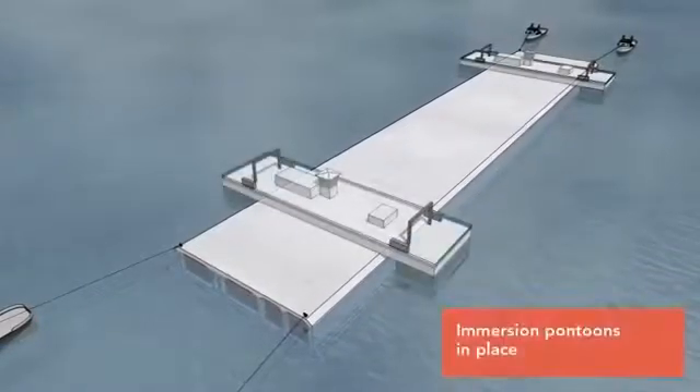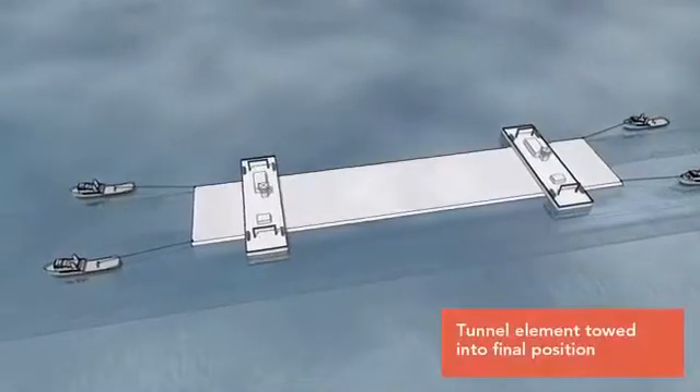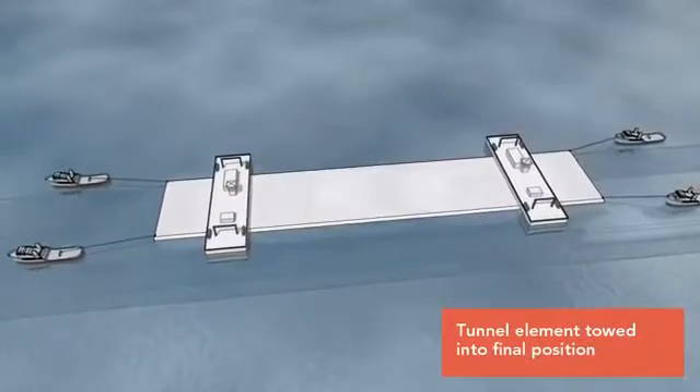In the holding area near the trench, the tunnel element will be hooked up to floating pontoons. Then the element will be towed to its immersion site.